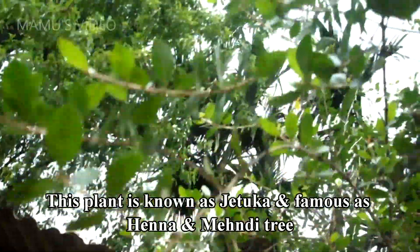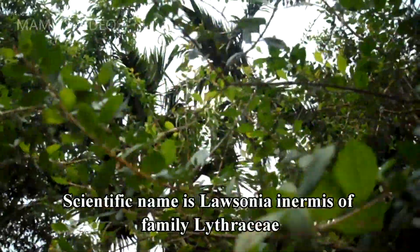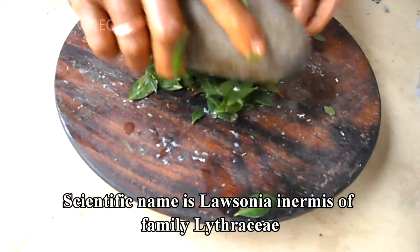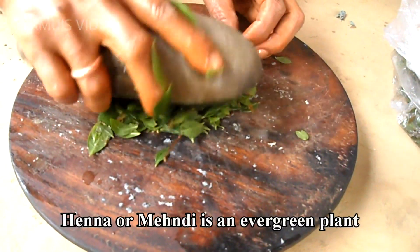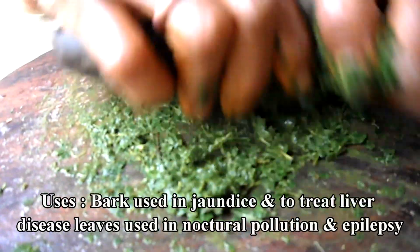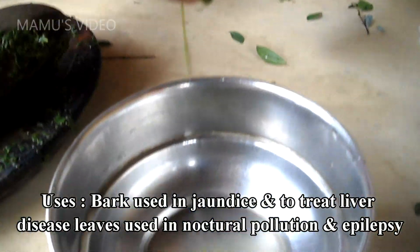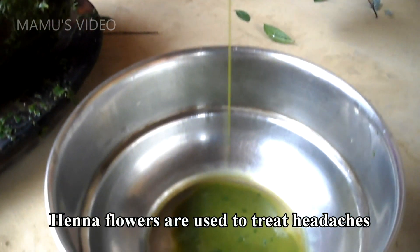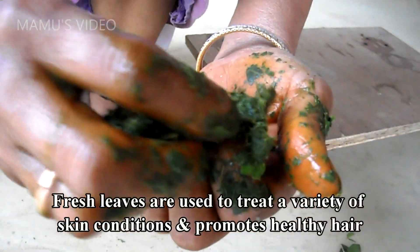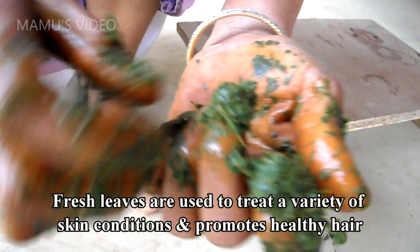This plant is known as G. tucca, and famous as Henna and Mayundee tree. Scientific name is Lawsonia inermis, of family Lythraceae. Henna or Mayundee is an evergreen plant. Uses: bark used in jaundice and to treat liver disease, leaves used in nocturnal pollution and epilepsy. Henna flowers are used to treat headaches, fresh leaves are used to treat a variety of skin conditions, hormonal issues, and promotes healthy hair.